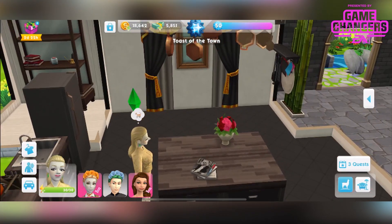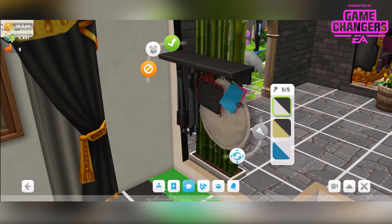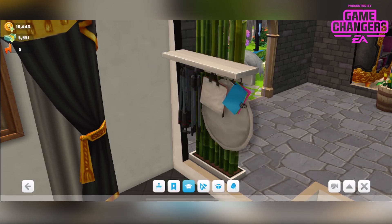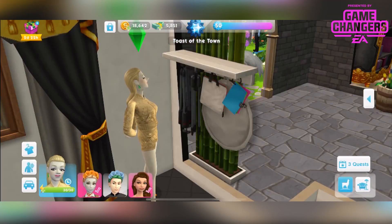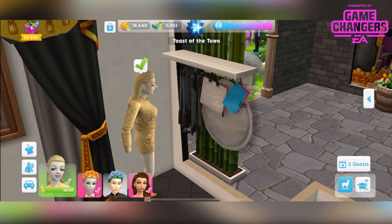Then over here we have the Fashion Week Paparazzi Rack, available in 5 different colours. It's a 1 star wall decoration. You can have up to 4 of those from 4,600 simoleons and 1 llamazoom token. And you can view that. She's gone full Moschino now — look at that nose up in the air.